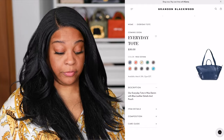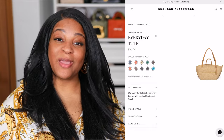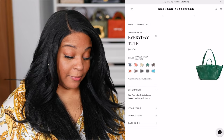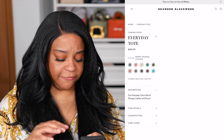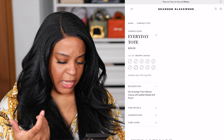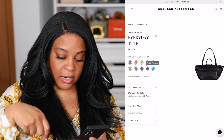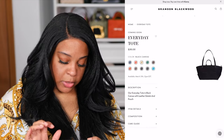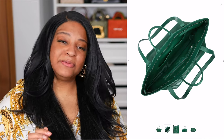Brandon has never shied away from big bag energy and now we have the Everyday Tote in literally almost every color. This is a huge bag. One thing I'll note — he put his name right on the front and I'm not mad at it. I feel like this would be a good airport bag: it's got feet at the bottom, a crossbody option, and it zips at the top. It comes with a little clutch for your important docs and it comes in a few colors and different textiles — leather and canvas.